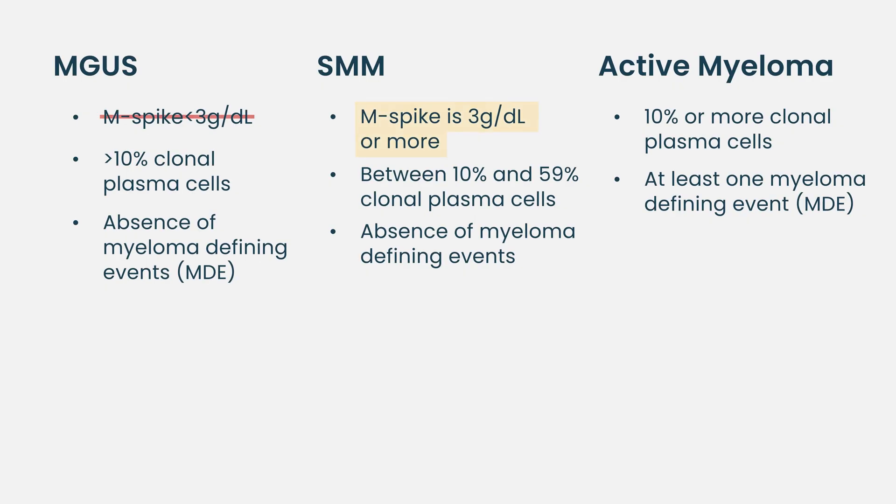With that in mind, smoldering myeloma is by definition not MGUS. The difference would be, for example, if the M-spike is more than 3.0 or if there are more than 10% plasma cells, I would say this is probably not MGUS. The key question when I see someone with presumed smoldering myeloma — either the M-spike is over 3 or something about their light chain ratio or presentation — makes me think they probably have more than 10% bone marrow plasma cells and are smoldering myeloma rather than MGUS. I do perform a bone marrow biopsy to confirm.